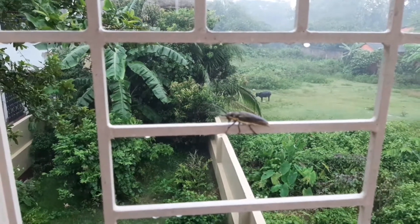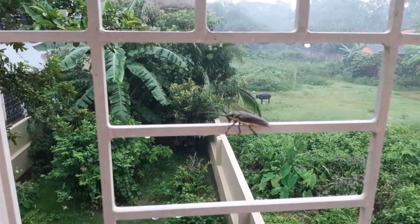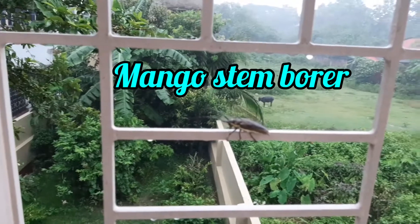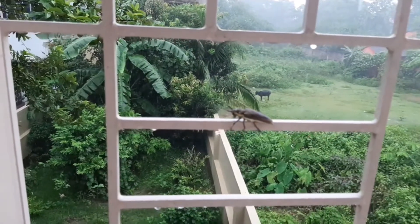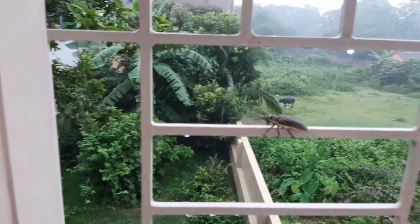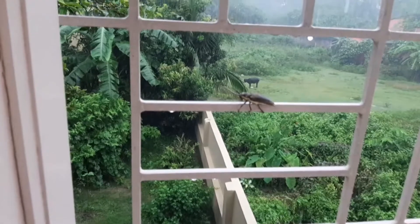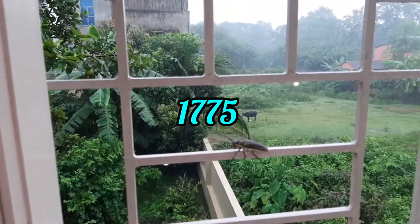This is an informative video about an insect scientifically known as Bateochera rufomaculata, generally known as the mango stem borer. I noticed it suddenly on one of the rods of the window while it was raining — I was trying to close the window when I spotted it sitting there. This insect was first described by Charles de Geer in the year 1775.